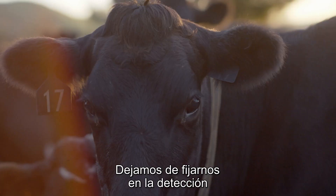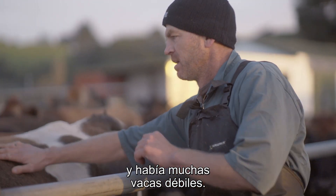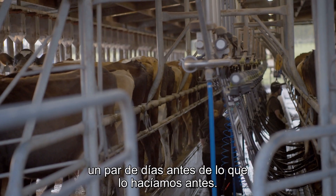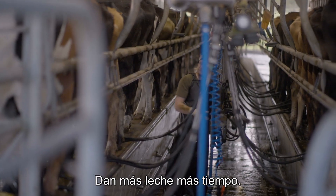So we stopped looking at the heat detection quite as close as we had been, and then we had a lot of cows come up lame. It wasn't until then that we really discovered that we could use CowTrack to pull our lame cows out a couple of days before we were pulling them out previously. In terms of an animal health thing, it's really beneficial — it's just more milk for longer.